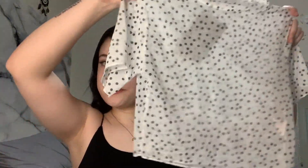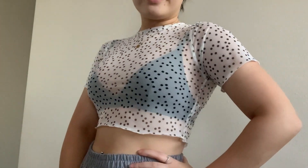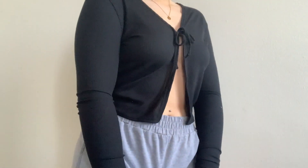I got this mesh polka dot shirt that I'm obviously going to have to wear a bralette or some type of tank top underneath, but I think it's super cute. I love the mesh top trend and I love that this one has polka dots on it. The next item is a black tie-up long sleeve — it ties up here and I can just wear a bralette under it and it stays open. I've always loved these so I'm excited to have one.